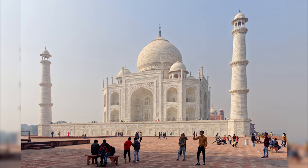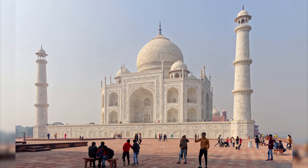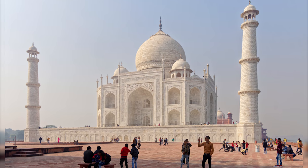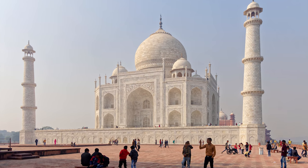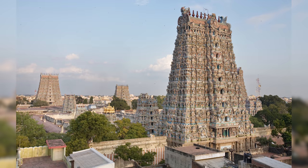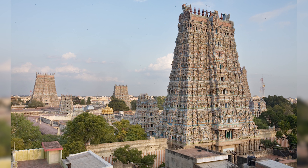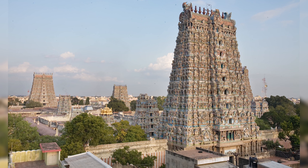The architecture and art in India reflect both the cultural and religious diversity of the country, as well as its historical development. Among the oldest completely preserved structures in India are the Buddhist stupas. Each part of a stupa has an individual meaning, and as a whole, it is said to represent the world mountain Meru.